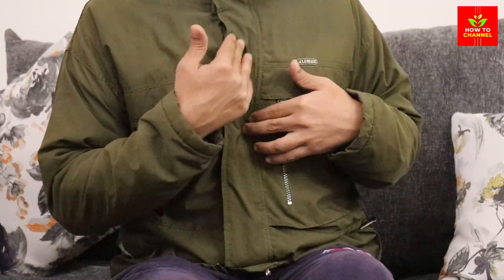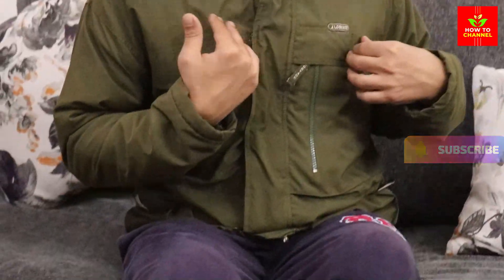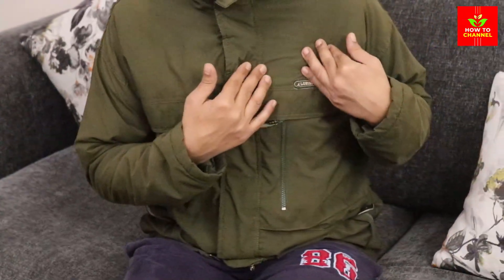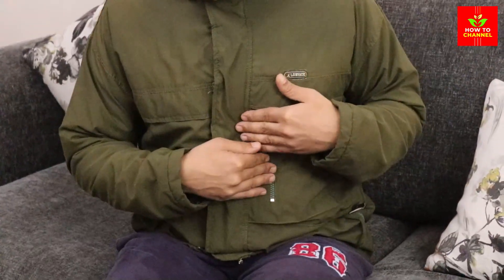Hibiscus tea. Hibiscus tea is made from the dried peels of the hibiscus flower. It contains compounds, including anthocyanins and polyphenols, that may help relax blood vessels, leading to a reduction in both systolic and diastolic blood pressure levels.